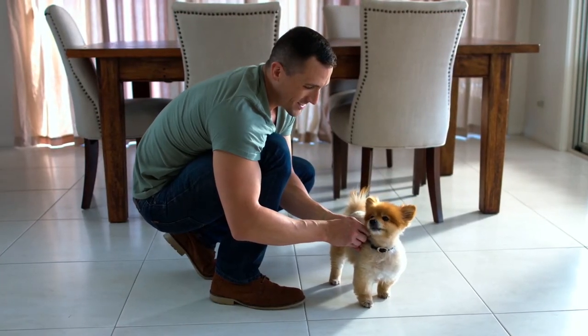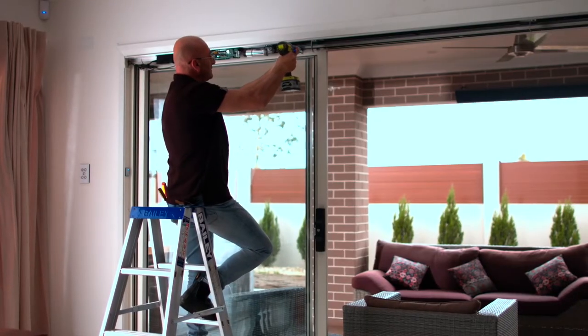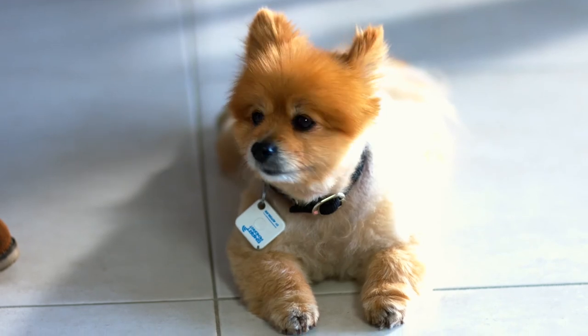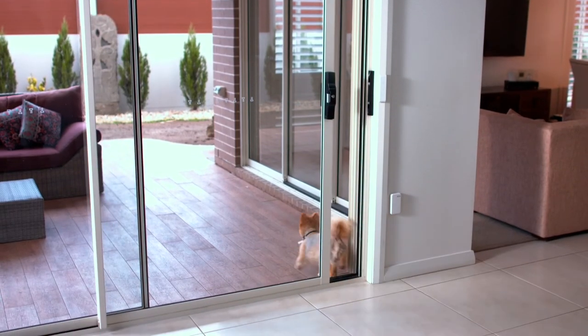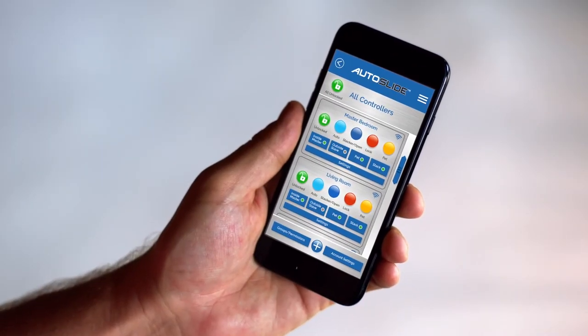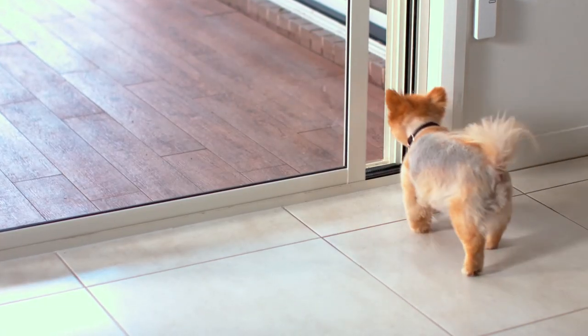Now you can teach Marley how to open and close the door with AutoSlide, fitted to any of the sliding doors in your home. AutoSlide's canine option allows you to easily set the door to open and close for Marley whenever she wants to go out or come in. You can set it to open to the width of your pet, and with this pet toggle it will only open for Marley and no other animal.